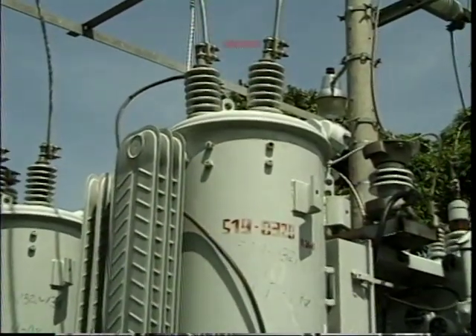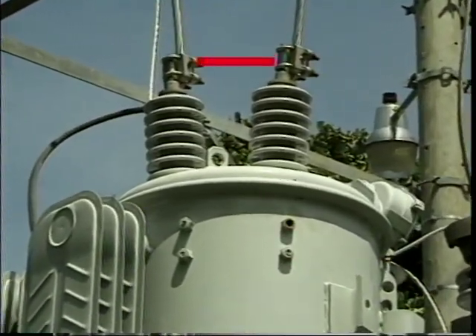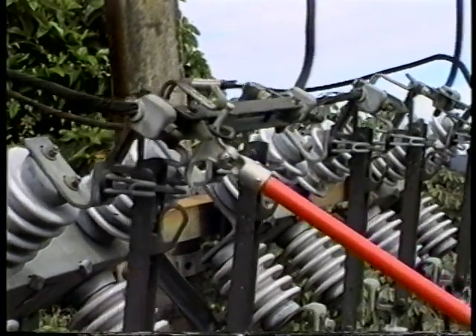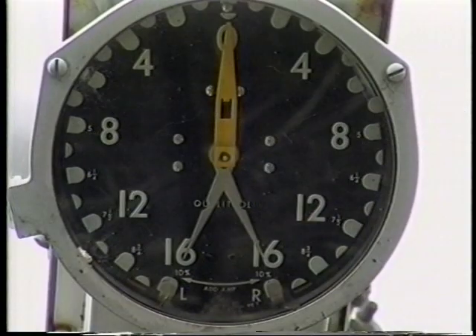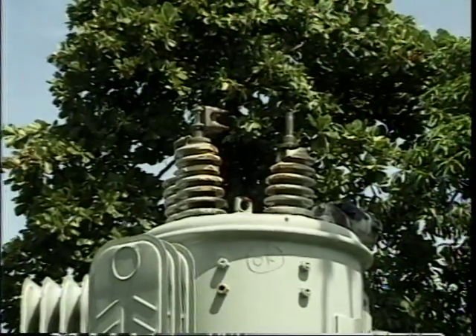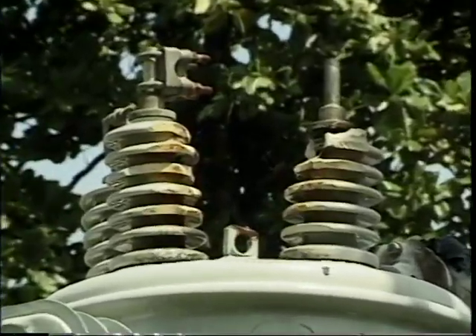The series winding of the voltage regulator is in series with the line on the feeder. When removing the voltage regulator from service, it is necessary to short-circuit this winding. If the voltage across the winding is not at zero potential when the shorting bypass switch is closed, circulating current will result. The circulating current can be several times the rated current of the regulator, depending on the voltage in the series winding.